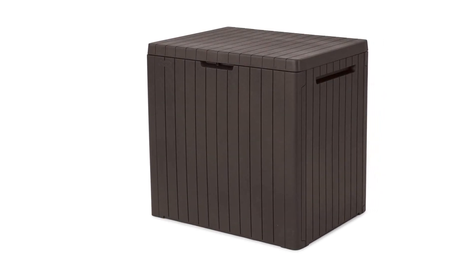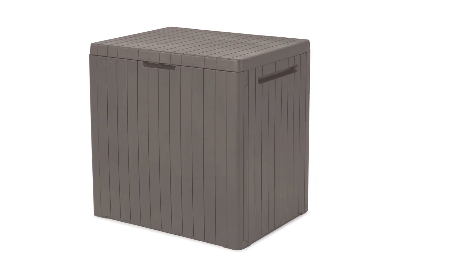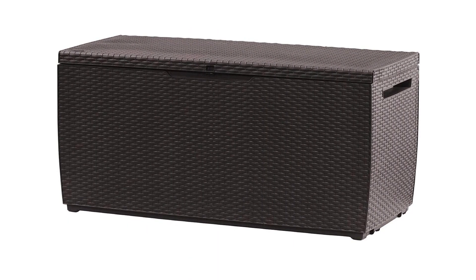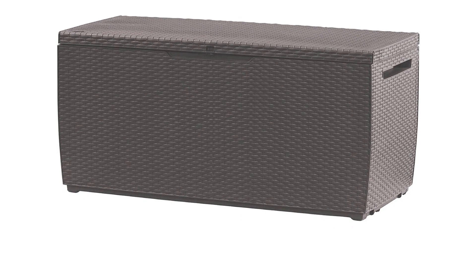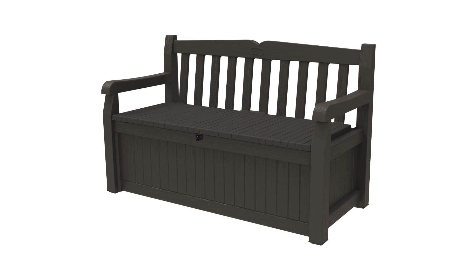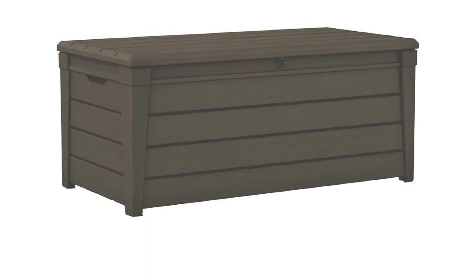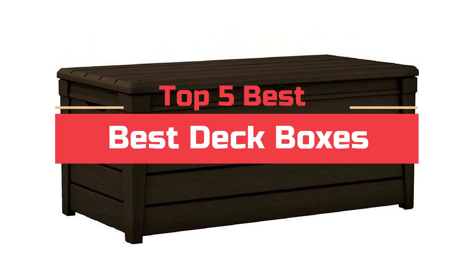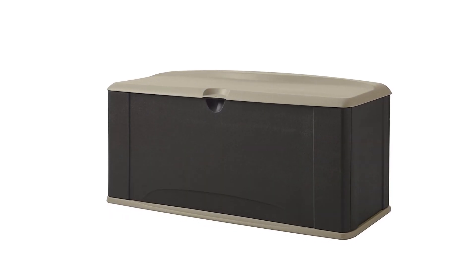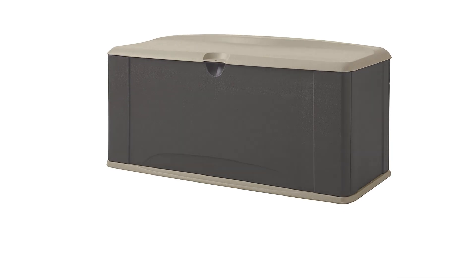It can be difficult to decide what the best deck box is for your collection. There are so many different options and prices available that it can be hard to determine which one is the best for you. This video will highlight the top 5 best deck boxes. We do extensive research on the top brands and models in order to help you find the right product. So, let's get started.